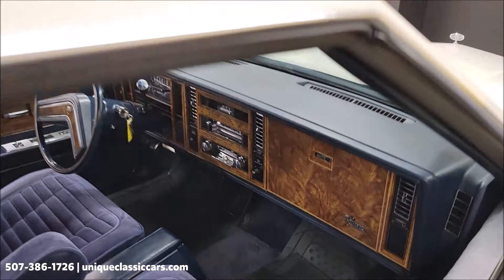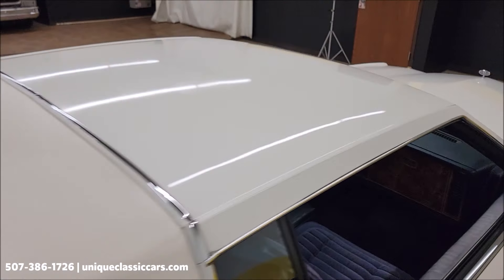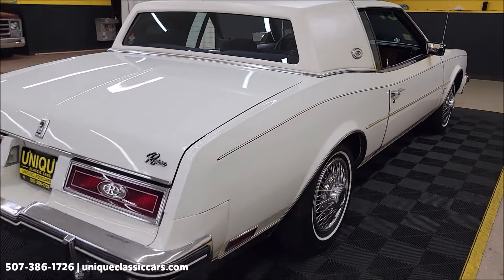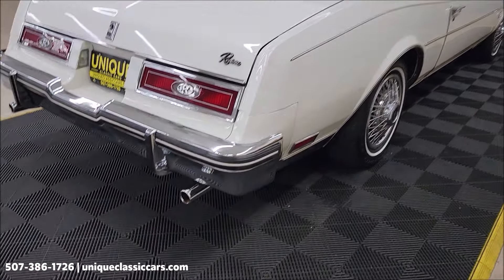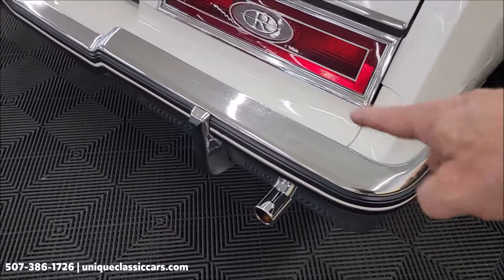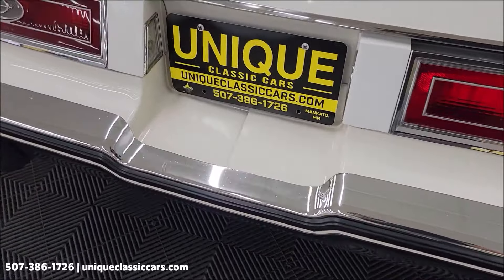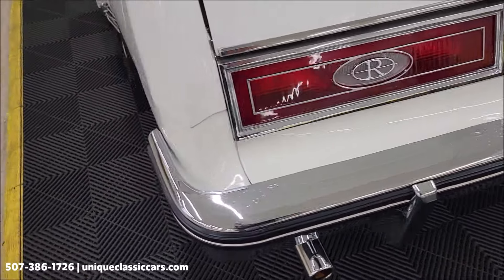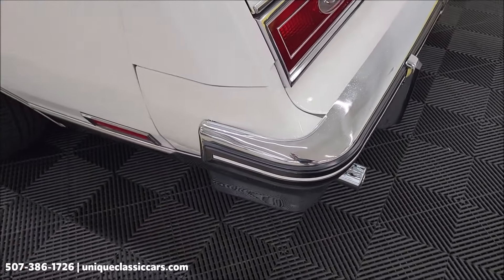Very stock-looking interior. We'll get around to the driver side, start it up, let's hear it run. Take a look at the top of that dash — it's in nice shape. Remember, we do consider trades, financing is available, we can assist with transportation, and this vehicle may be eligible for an extended service contract. Consult with your sales associate when you call in or email. Filler panels look good on the rear.